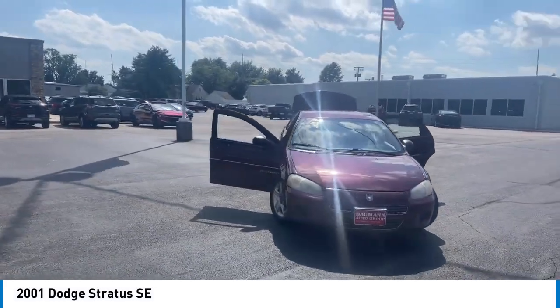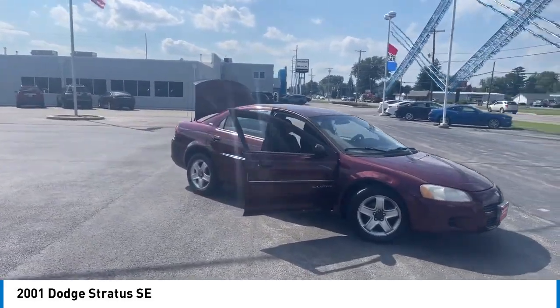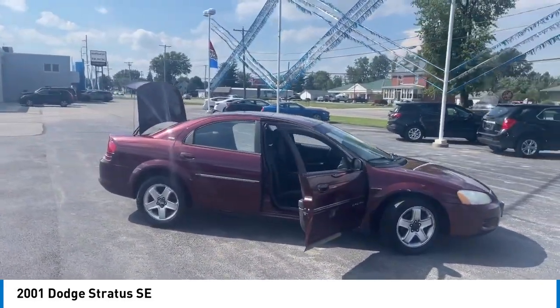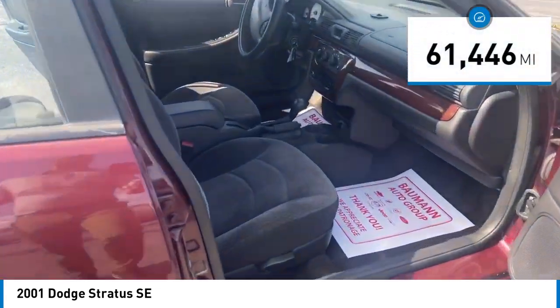You are going to love the 2001 Stratus. The Dodge Stratus has a sporty, sharp style with a roomy interior and plenty of trunk space. This vehicle has less than 65,000 miles.